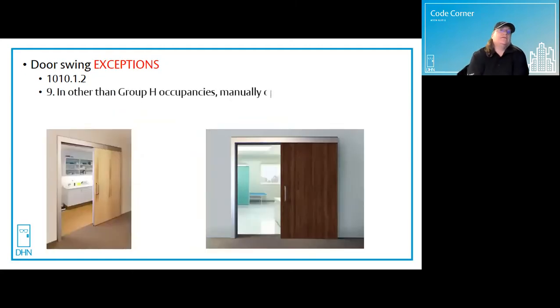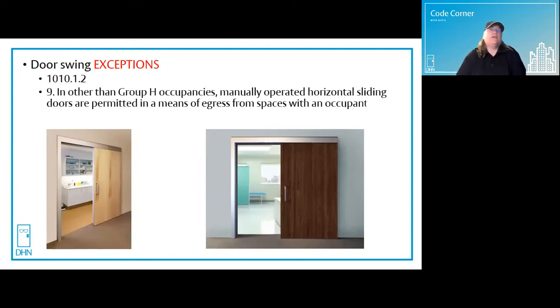And exception number nine: in other than Group H high hazard occupancies, manually operated horizontal sliding doors are permitted in a means of egress from spaces with an occupant load of 10 or less. This was added to the IBC in the 2009 edition and has been included ever since. Basically, in any occupancy type other than Group H high hazard, when you have an occupant load of 10 or less, you can use a manual sliding door as your means of egress from that space.